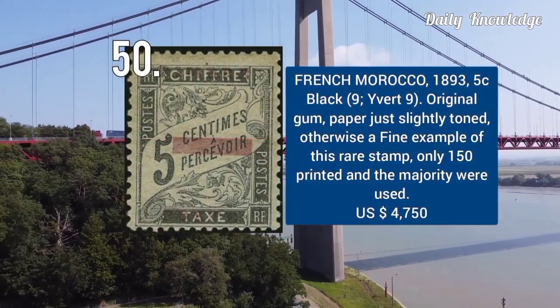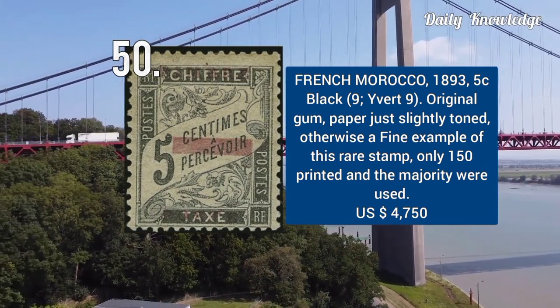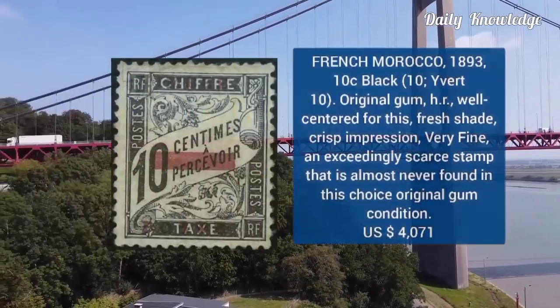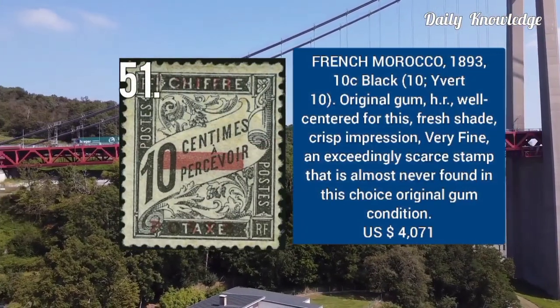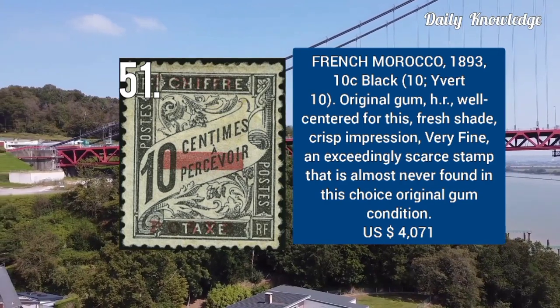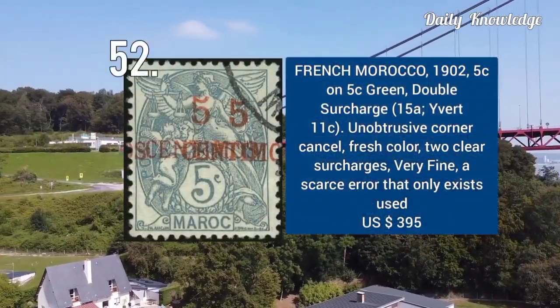French Morocco 1893 — 5C on black. It has original gum and paper just slightly toned, otherwise fine. 1893 — 10C black, with original gum and hinged remnant. It is well-centered and has fresh shade and crisp impression.